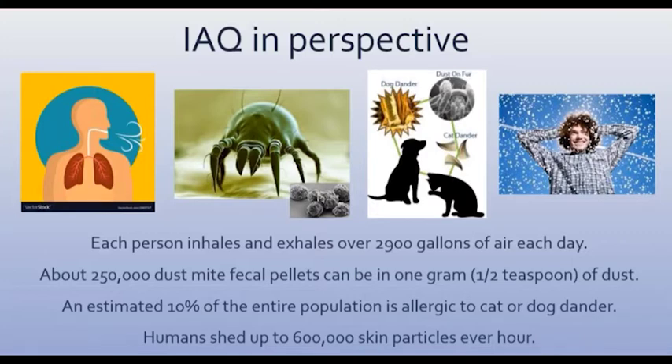There's about 250,000 dust mite fecal pellets in a half a teaspoon of dust — think about that. The next time you vacuum, some vacuum cleaners now come with HEPA filters for that reason. It's kind of gross, but that's just what we're dealing with. People that have rugs — a lot of allergy sufferers actually get rid of rugs in their home for that reason.